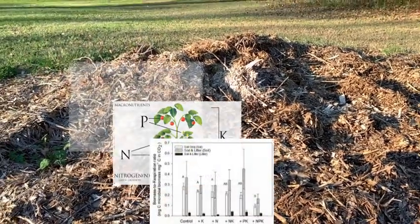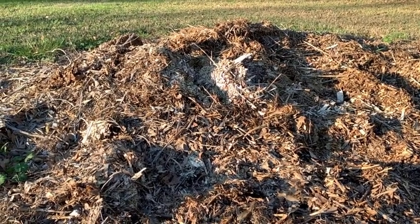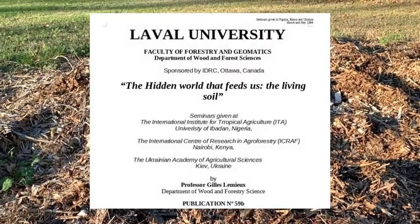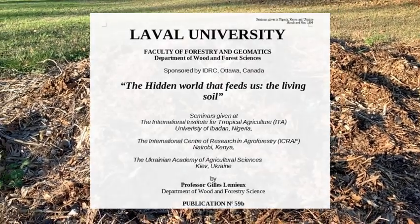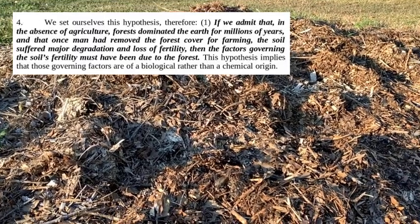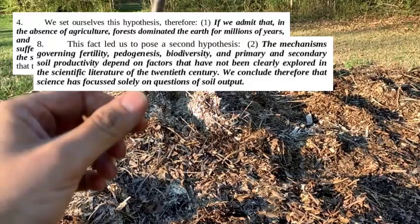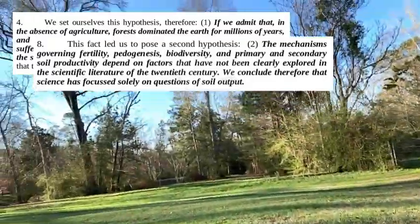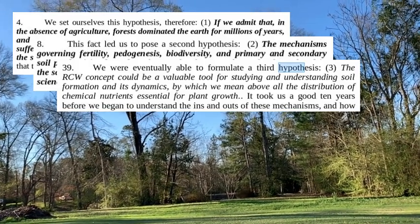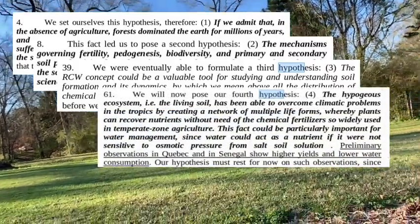But Lemieux was asking himself: no, there has to be something else that drives the fertility of the forest. These trees are big — there's some nutrient cycling going on. What is the key to the fertility? He decided to dedicate his career to that, and started hypothesizing that the fertility may actually be contained in the branches. If you observe a tree and how many branches fall during its lifetime, you'd be amazed. The leaves fall and we know they cycle nutrients, but the branches also fall a lot.